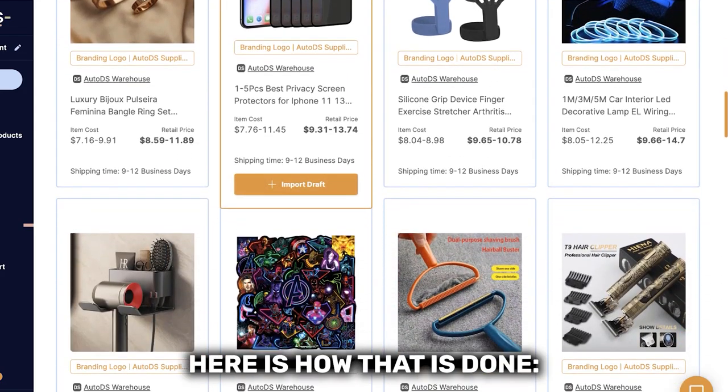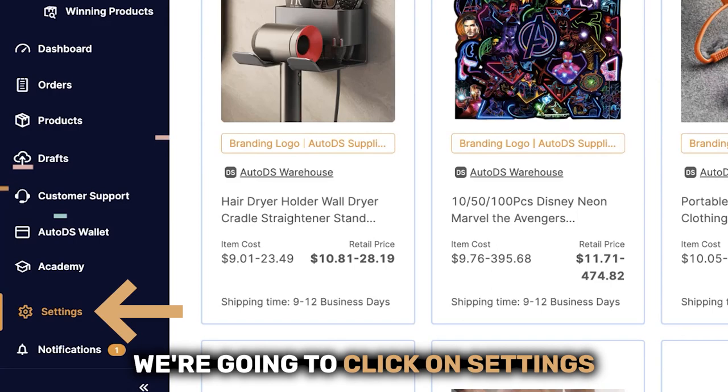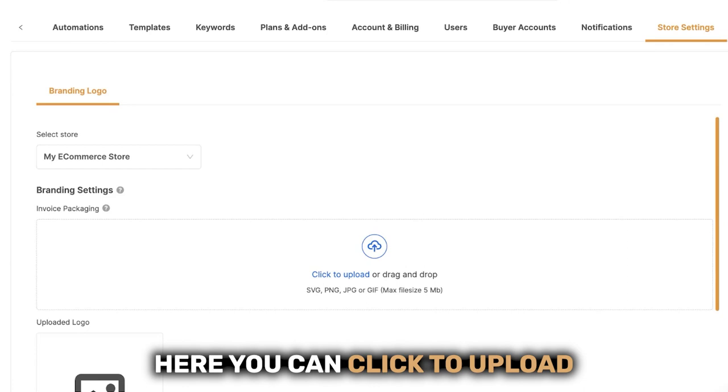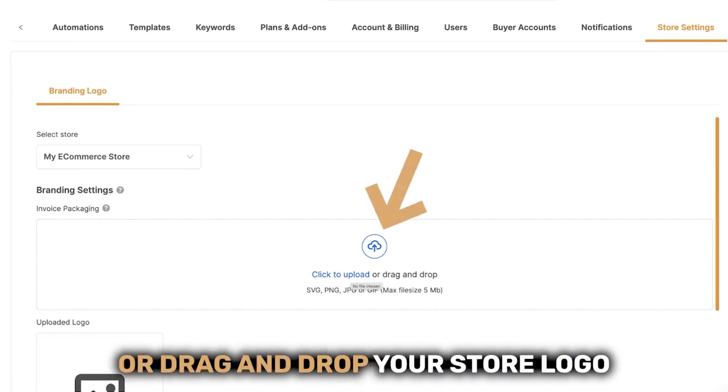Here is how that is done. On the bottom left, we're going to click on Settings. Then we're going to go to the column on the right that says Store Settings. Here you can click to upload or drag and drop your store logo.